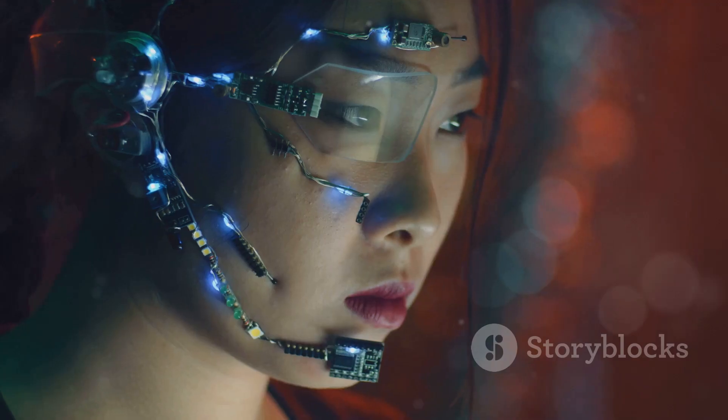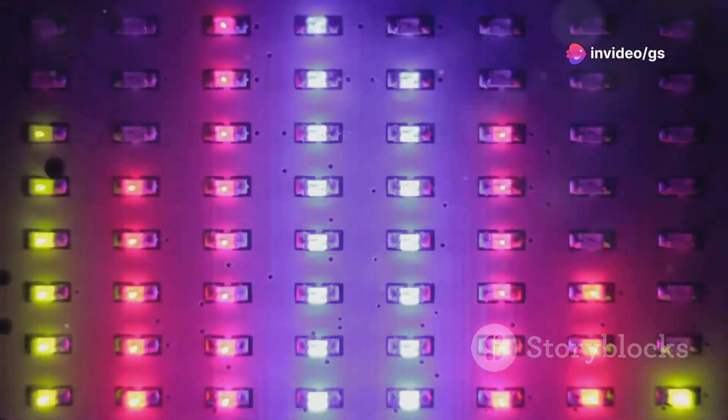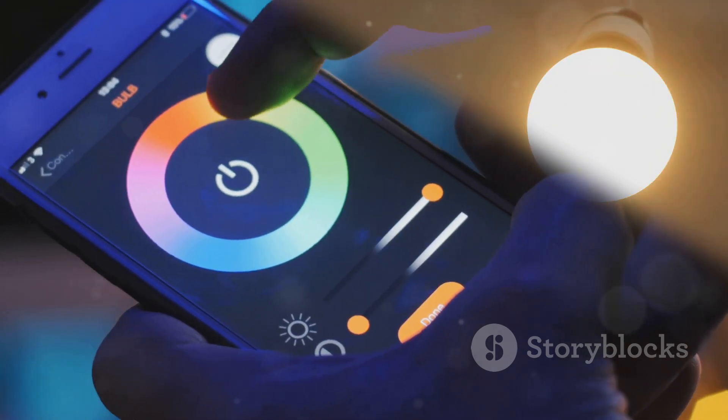Looking to make a statement at your next party? Check out this LED mask. It's covered in thousands of tiny LEDs that display a range of colours and animations. Control it using a mobile app with tons of pre-programmed animations or create your own. At around $70, it's guaranteed to turn heads.